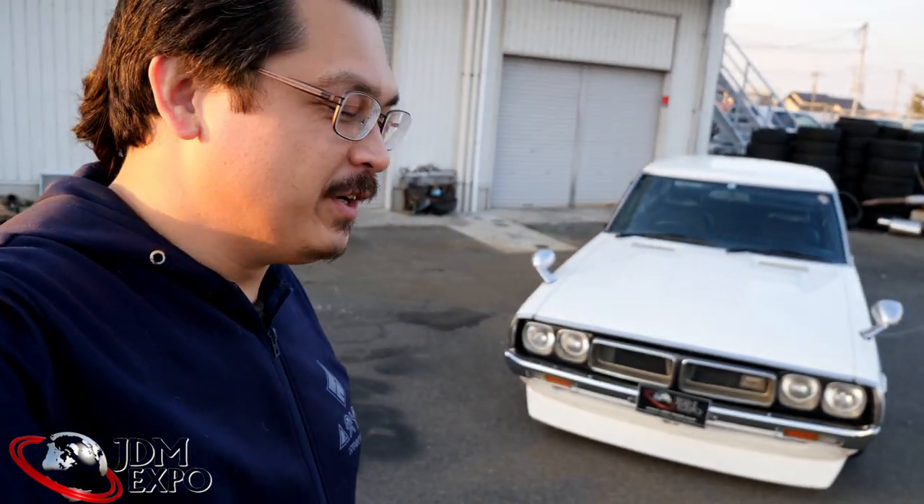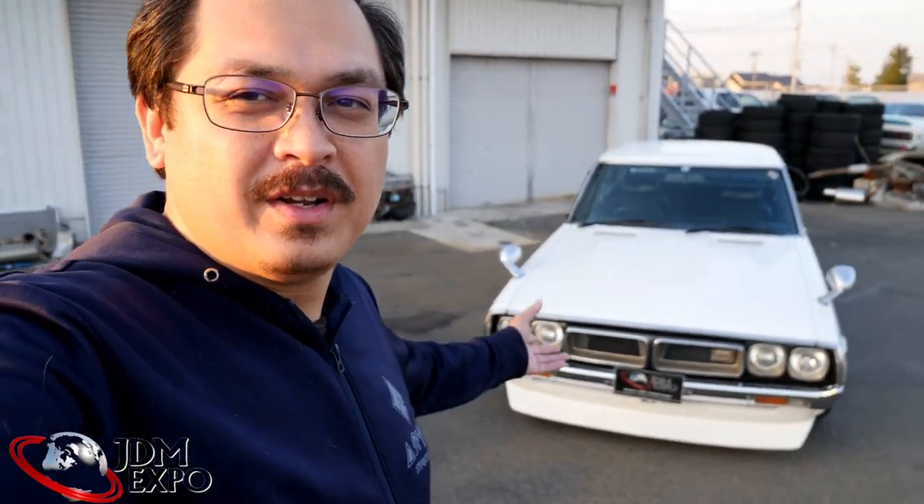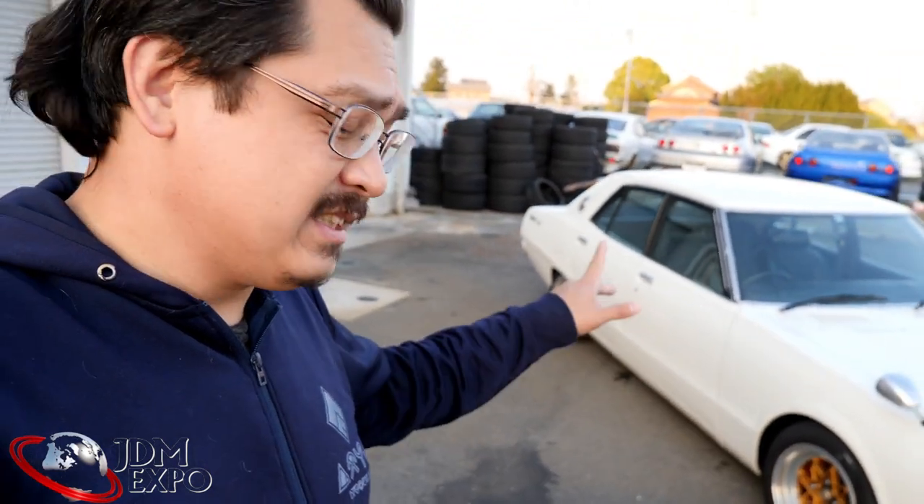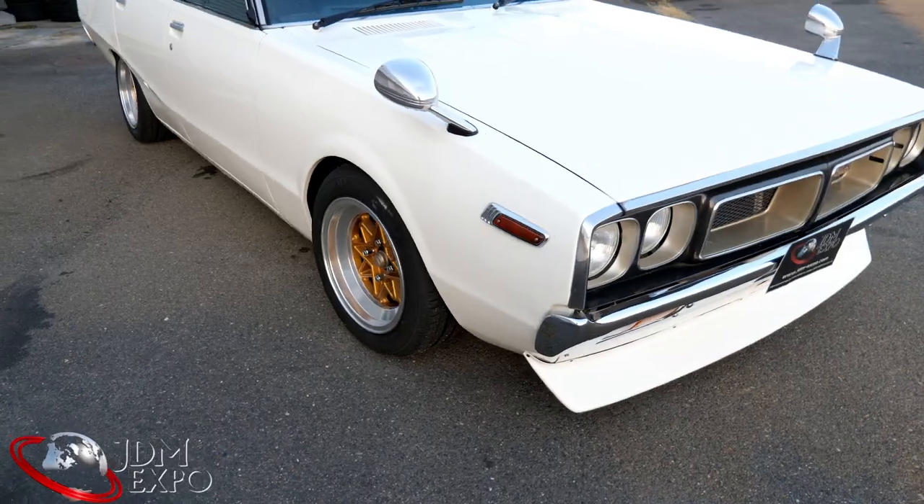How you doing JDM crew? John here from JDM Expo with another inventory video. You guys might remember this good old Ken Mary — it's four-door and looking really beautiful. Just want to show you more detail, let's have a look around.